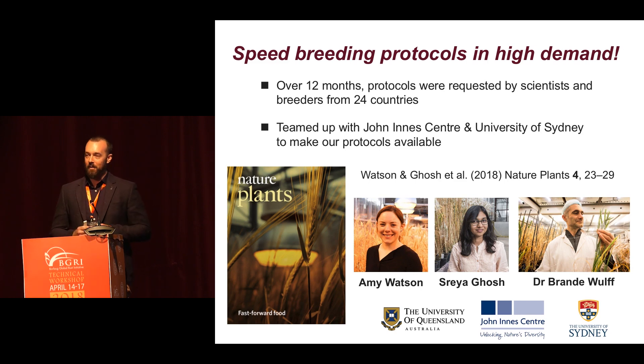And of course, Dr. Brandon Wolfe, who led a lot of the effort setting up speed breeding at the John Innes Centre.